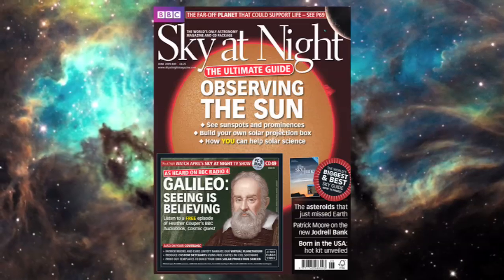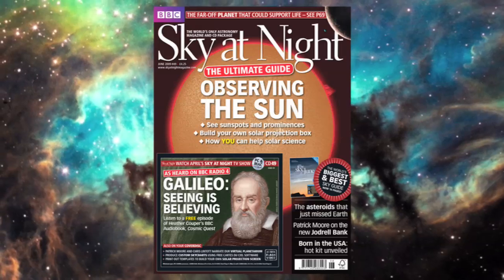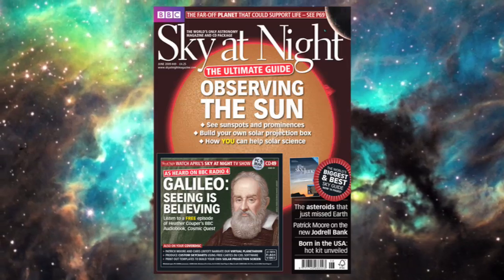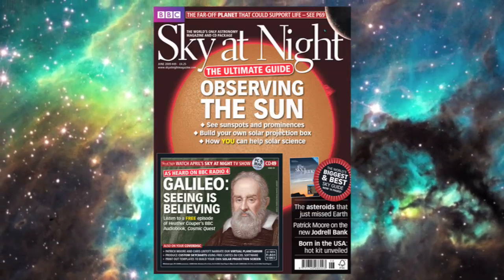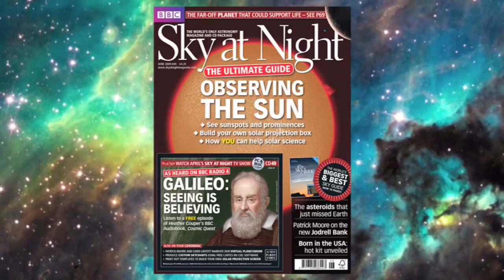In the June issue of Sky at Night magazine, we've got the ultimate guide to observing the sun, including how to make your own solar projection box and help solar science. Plus, we look at the asteroids that just missed Earth, and you can also get a free episode of Heather Cooper's Cosmic Quest radio documentary on the cover CD. So don't forget to pick up a copy at your nearest store.